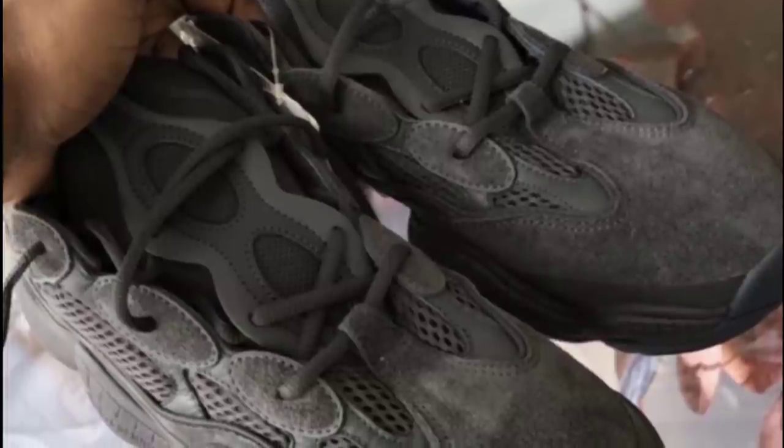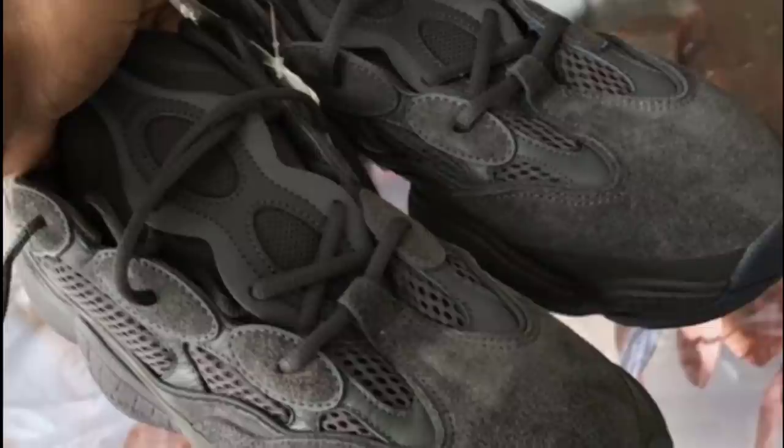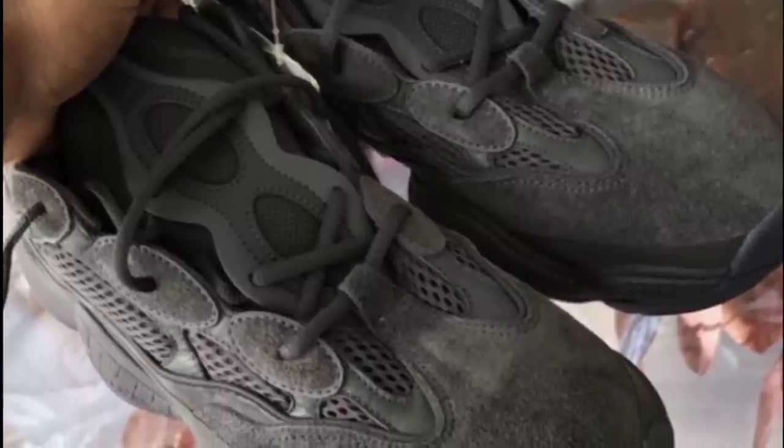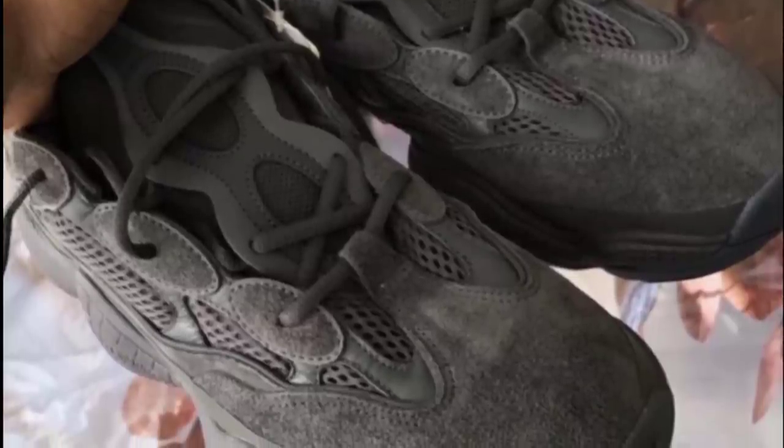You know my personal opinion — I never like Yeezys when photos are first unveiled of them. I've never liked any of them including the V2s. These are trash juice in my opinion. But let me know what you think down below.